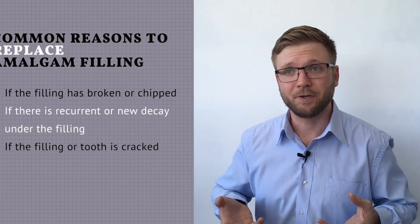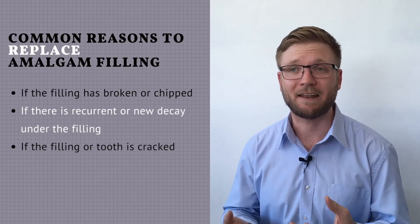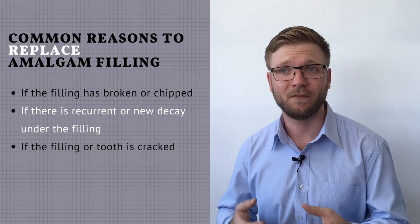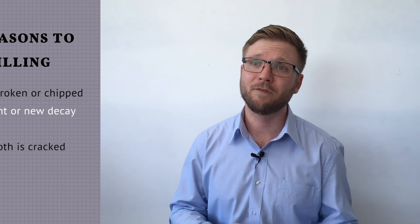But as a general rule, we don't recommend the removal of amalgam restorations without a good reason. So if the amalgam has broken, or if there is recurrent or new decay getting in underneath that filling, or if there is a chip or an existing crack in the tooth structure, then removing or replacing that amalgam restoration usually is a really good idea.